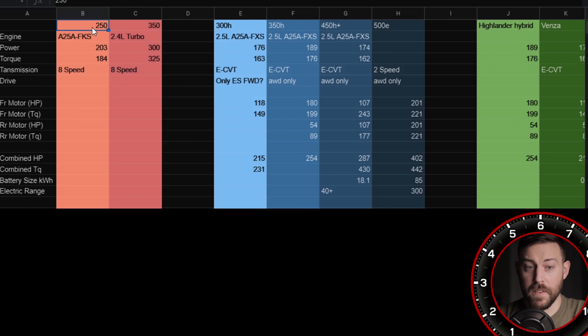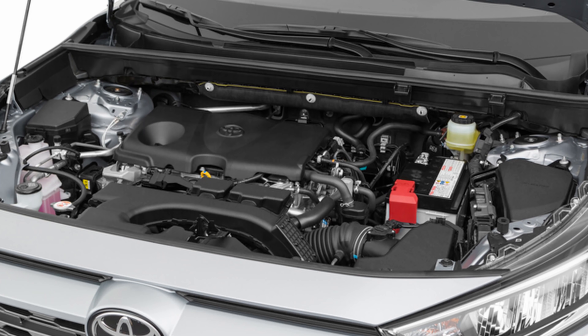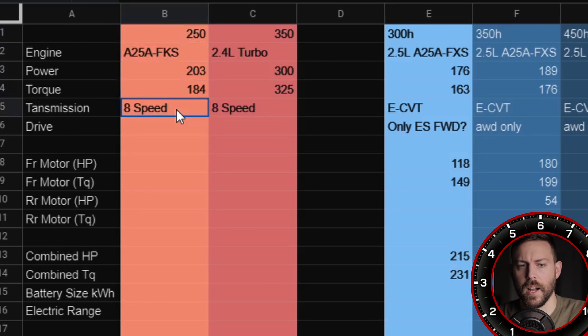You're going to have a front-wheel drive and all-wheel drive entry-level NX 250 — take this with a grain of salt, but I think I'll be pretty close. This is going to be a naturally aspirated four-cylinder: the 2.5 AFKS Dynamic Force engine, 203 horsepower and 184 lb-ft of torque, eight-speed automatic transmission — essentially the same thing as a RAV4. This will keep leasing options down and get people into the brand at a really inexpensive price point.